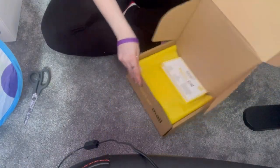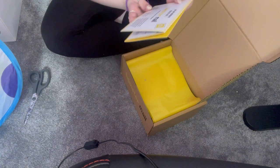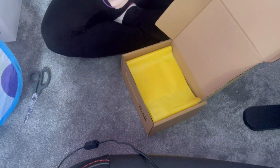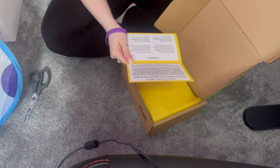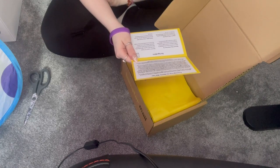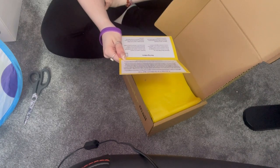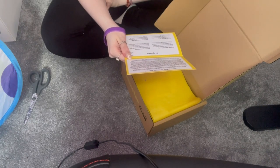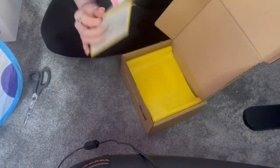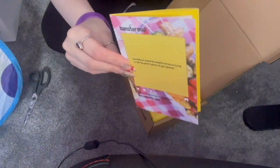Here we are — hamster mail! Let's have a look at this one. Oh — August's Barbecue Bonanza Box! Prepare your hammy to indulge in a selection of all-natural barbecue-themed treats and toys that transport them straight to their own personal summer barbecue party. Oh my god, look at this!